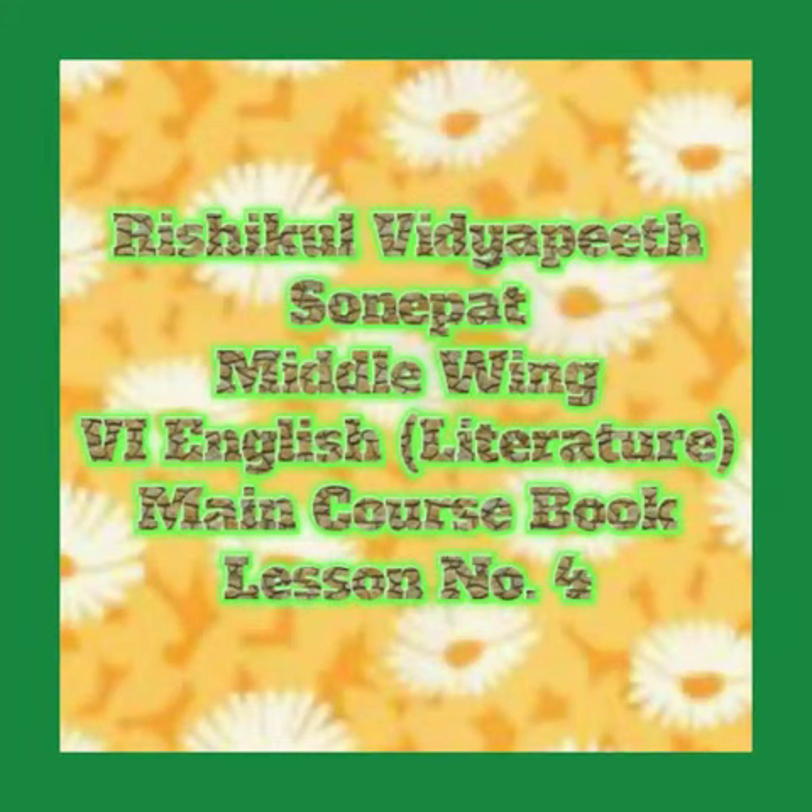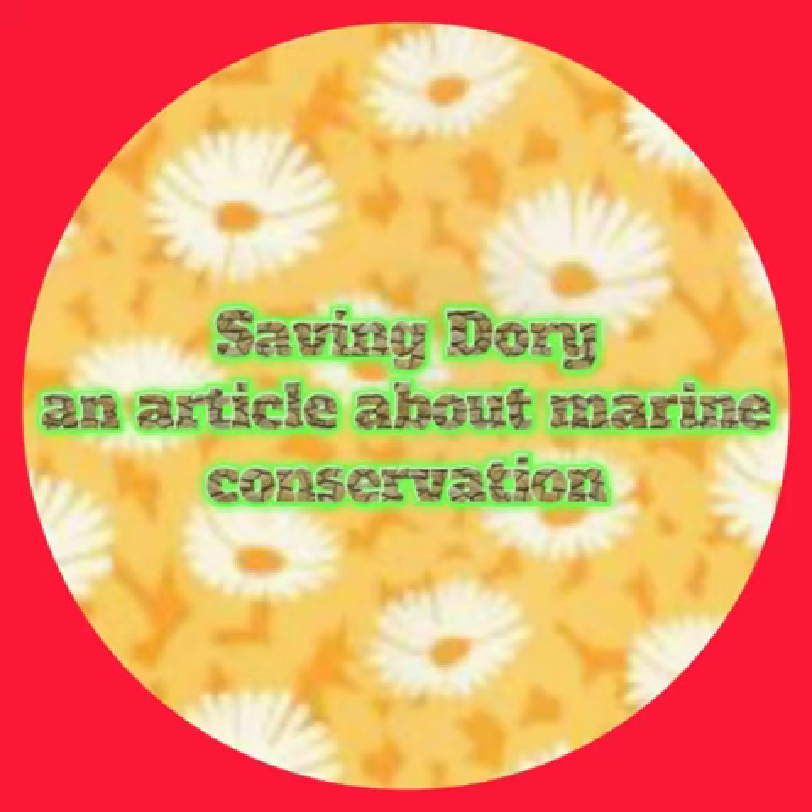Very very cool and charming, good morning to you all. In this video lesson, we will discuss briefly about lesson number 4 from the main course book. The name of the lesson is Saving Dory.